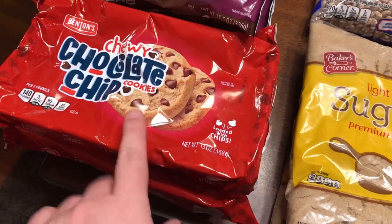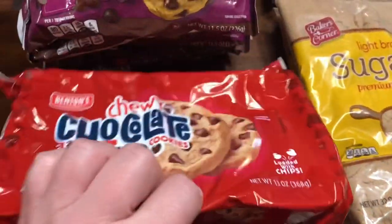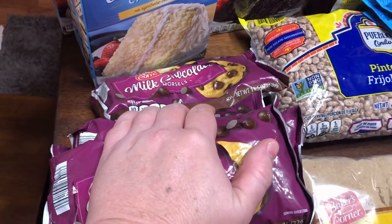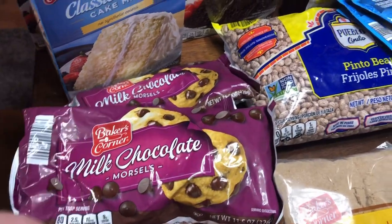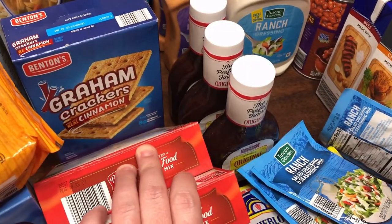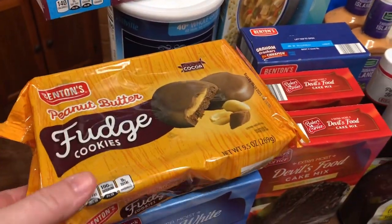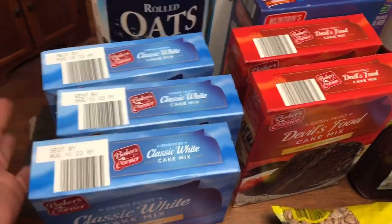I got one thing of chewy chocolate chips for church — I do a Sunday school class — and one for home. Five things of milk chocolate chips — the kids put them in ice cream, just eat them, put them in cookies and whatever. Two things of devil's food cake mix, a thing of cinnamon graham crackers, saltine crackers for restock, and then Paisley picked out peanut butter fudge cookies. I got three classic white cake mixes to put back in my stockpile.